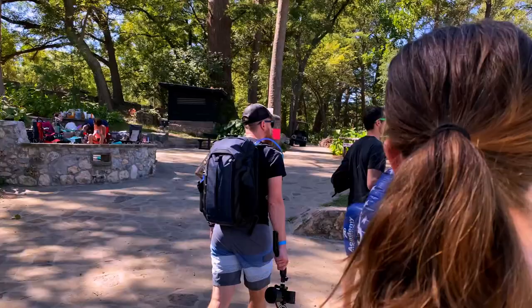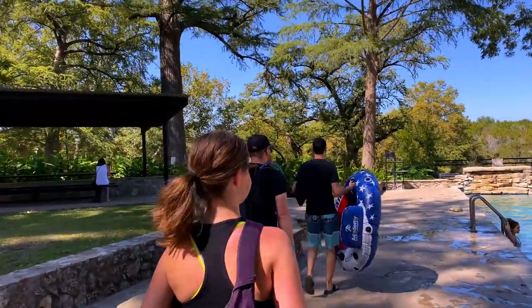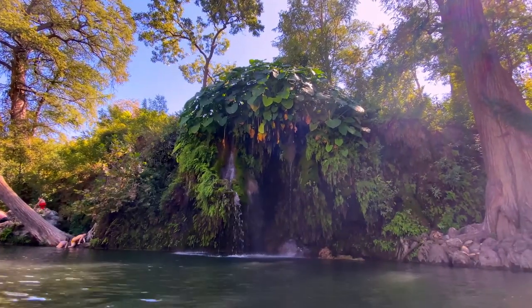The main attraction, of course, is the springs itself. The springs flow always — they've never stopped flowing for any drought conditions, so it's one place that always has water, and that's why it is so popular. They have the natural springs flowing into a man-made pool that you can swim in, and then it flows over the main waterfall into the natural pool below, where there's a beautiful cave.